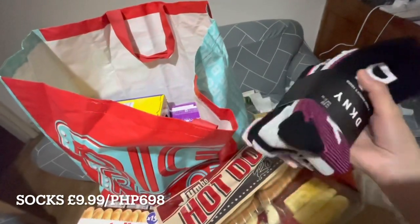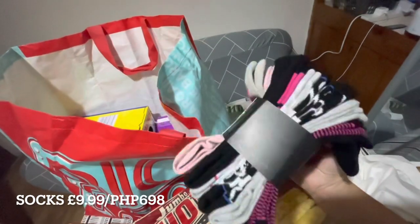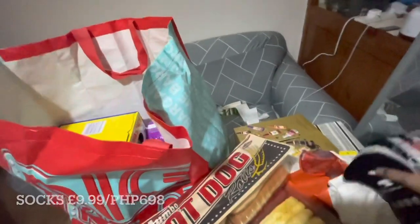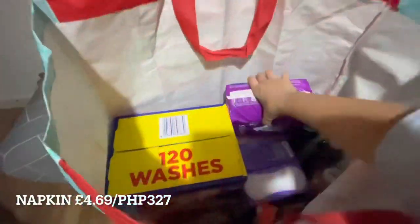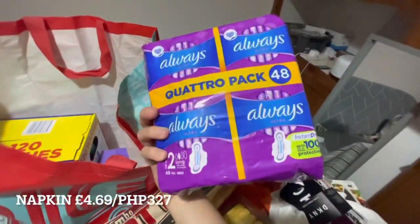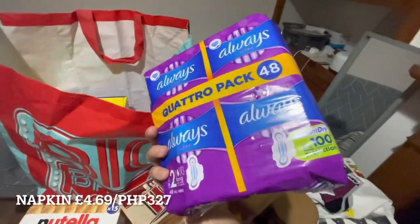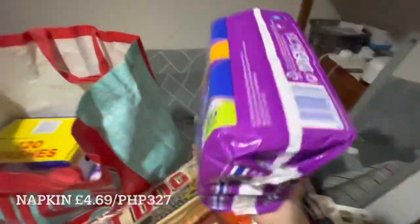I also got long socks — these long ones are great for exercising, walking, or going out. Then sanitary napkins, which we always need every month. These are cheaper than at Boots — 48 pieces, Always Number 2.